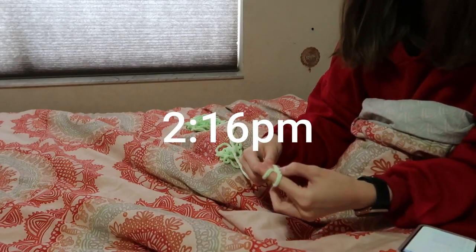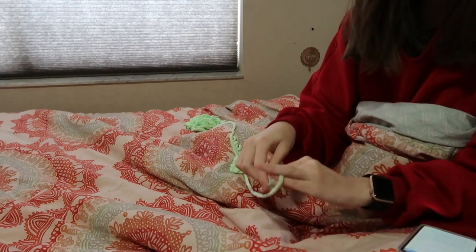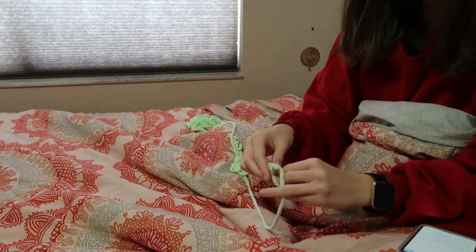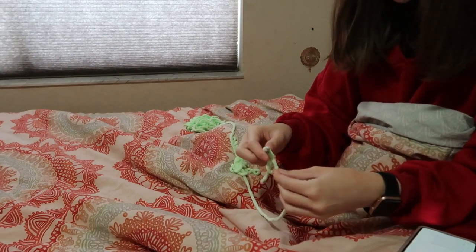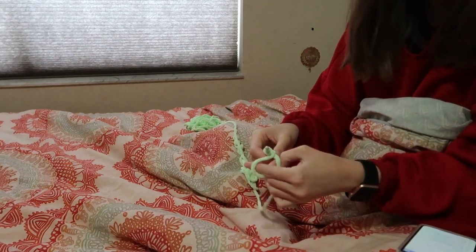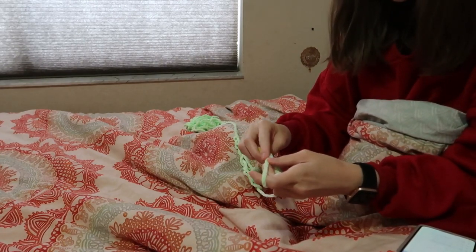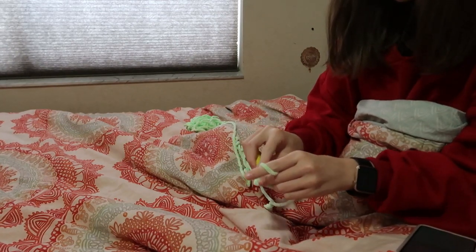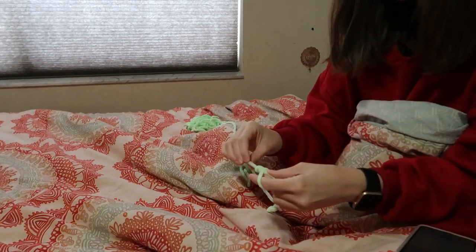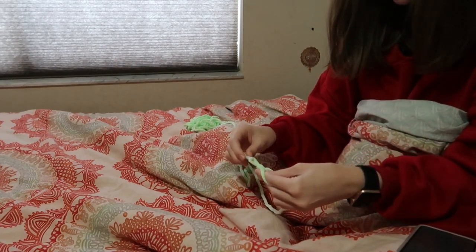Alrighty y'all, I am starting my day of crocheting and it's already 2 o'clock. But my sleep schedule is a little messed up, so don't mind that. But I am starting this new little frog pattern. And like I said in the intro, all of the patterns and everything will be linked below. But this is the first thing I'm working on today.